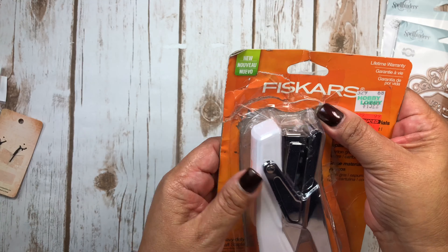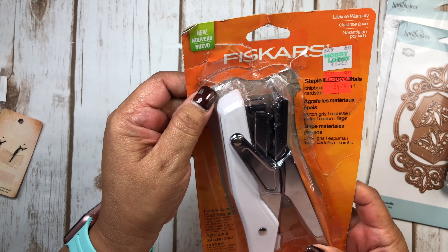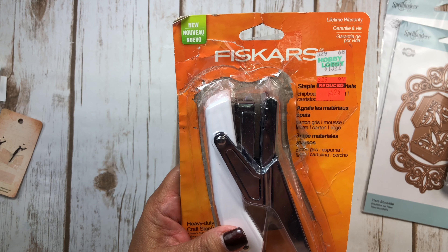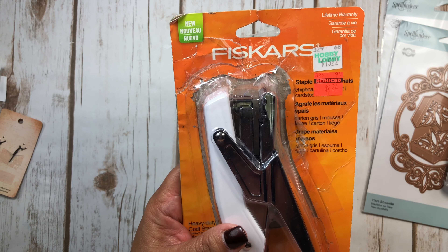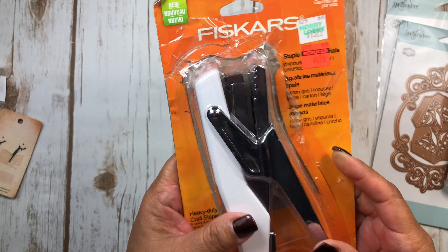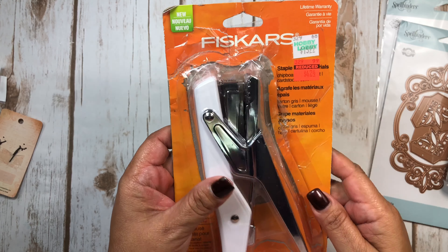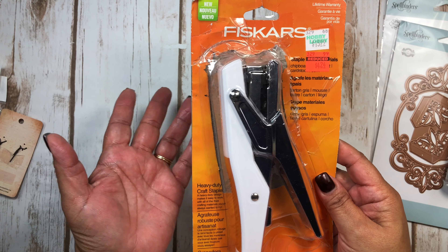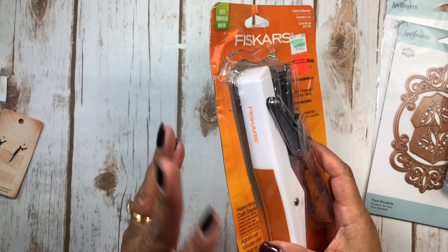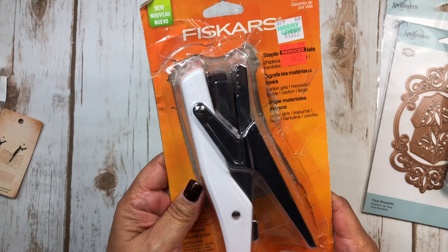I had seen this stapler before at another Hobby Lobby and I thought, should I or shouldn't I? I decided to just wait. So I ended up going to another Hobby Lobby, the one closer to where I live. I remember seeing this particular stapler — the box was torn up and they tried to tape it back up. For $4.24, I will buy that. I do have the Tim Holtz mini stapler, but I figured for something bigger, or just to have down here in my craft room, I couldn't pass that up.